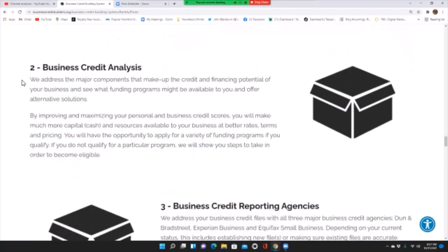Business credit analysis: assess the major components that make up the credit and financial potential of your business, and see what funding programs might be available. By improving and maximizing your personal and business credit scores, you will make much more capital, cash, and resources available to your business at better rates, terms, and pricing. You will have the opportunity to apply for a variety of funding programs if qualified, and if not, we will show you the steps to become eligible.